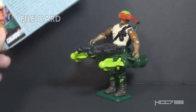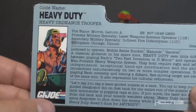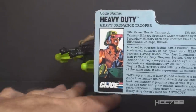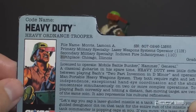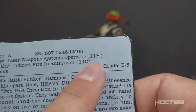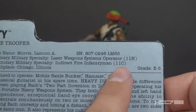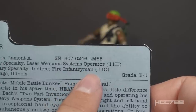Let's take a look at Heavy Duty's file card. This is a traditional file card — they hadn't quite transitioned to the 90s style cards yet. It has his faction as GI Joe and a portrait of Heavy Duty. Codename is Heavy Duty, Heavy Ordnance Trooper. His file name is Lamont A. Morris. His primary military specialty is Laser Weapon Systems Operator, in parentheses 11H. This 11H is a real US Army MOS, but it isn't Laser Weapon System Operator — it's Heavy Anti-Armor Weapons Crewman. Secondary Military Specialty is Indirect Fire Infantryman, in parentheses 11C. 11C is the real US Army MOS for Indirect Fire Infantryman, meaning he's part of a mortar squad.